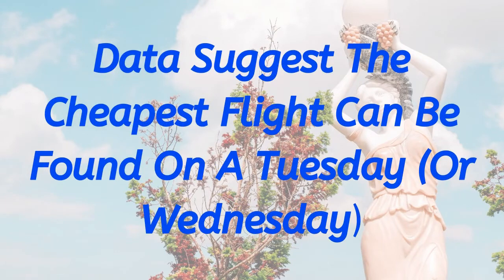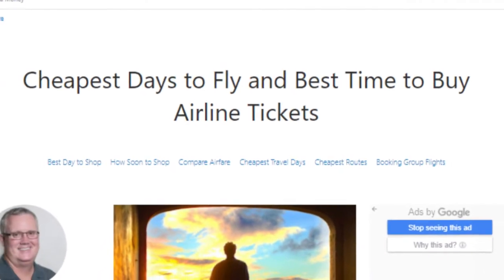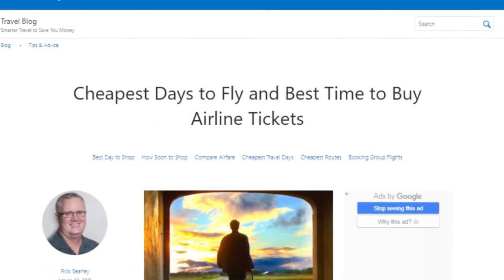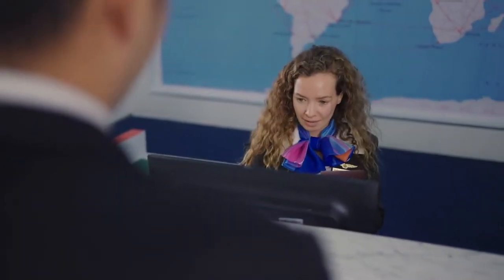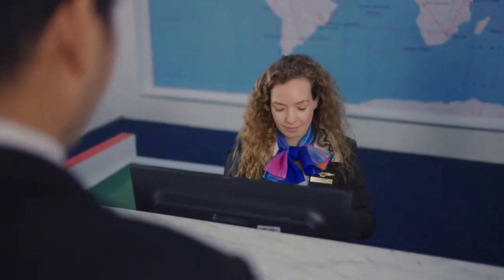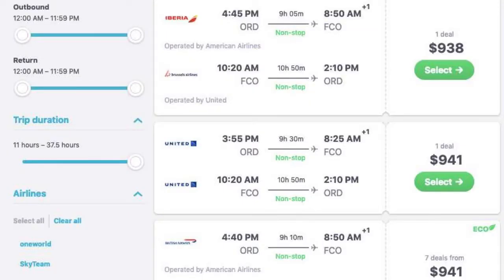The data suggests that the cheapest flights can be found on a Tuesday or Wednesday. According to sources at faircompare.com, the cheapest day to book can be found on a Tuesday. Interestingly, this is another myth, but as it is a well-known myth, some airlines seem to lower their prices during midweek, perhaps to gain more customers. Separate analysis suggests that Wednesday is the cheapest day to book your flights. One of the great things about using a flight comparison website is that you can compare different dates.